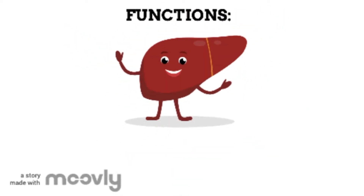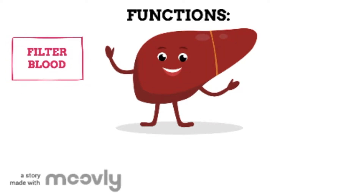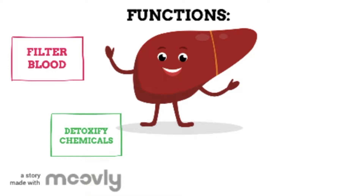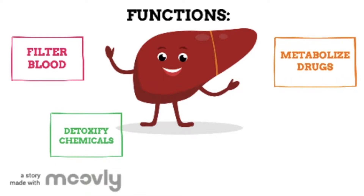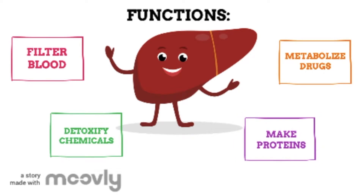There are many functions of the liver. One of the liver's main jobs is to filter the blood coming from the digestive tract before passing it to the rest of the body. The liver also detoxifies chemicals that we ingest through food or drink and metabolises drugs to get rid of them from our bodies. The liver also makes proteins important for blood clotting and many other functions.